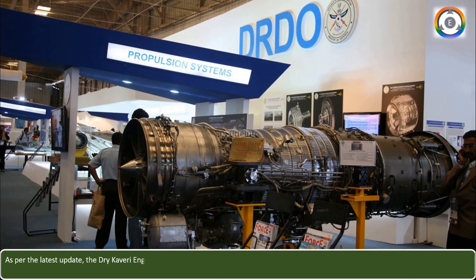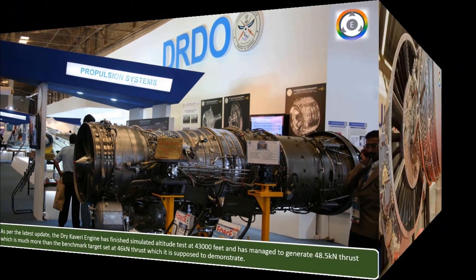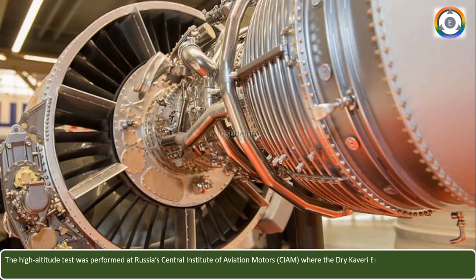What is the current status of the dry Kaveri engine? As per the latest update, the dry Kaveri engine has finished simulated altitude tests at 43,000 feet and managed to generate 48.5 kN of thrust, which is much more than the benchmark target of 46 kN. The high-altitude test was performed at Russia's Central Institute of Aviation Motors, where the engine was simulated at approximately 43,000 feet to complete the high-altitude chamber test.